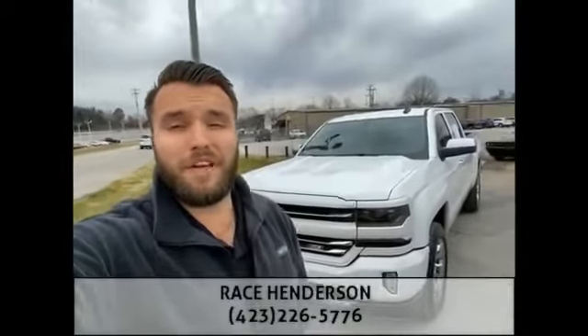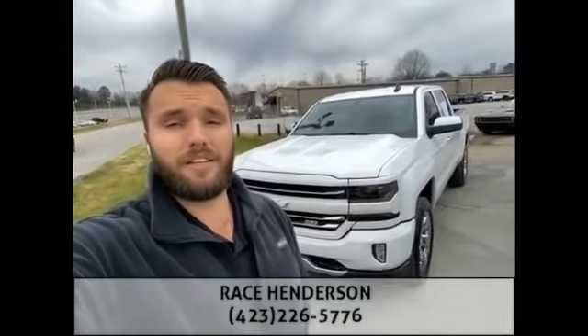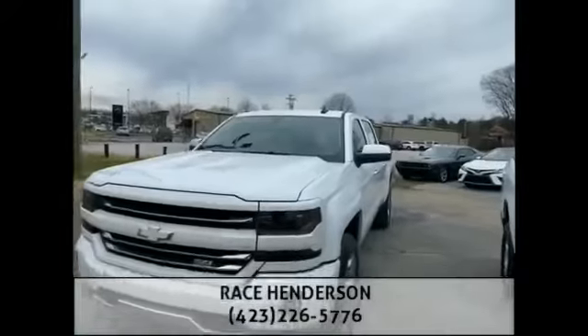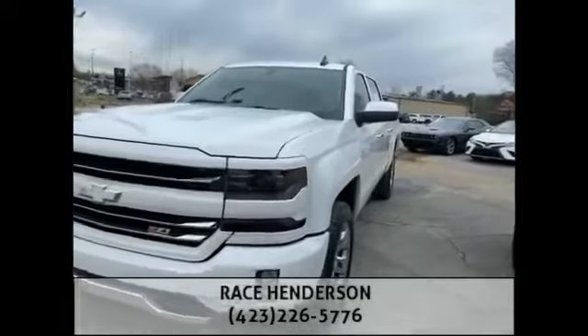Good morning. This is your vehicle expert here at Mountain View 153, Race Henderson. Just wanted to send a quick video of this absolutely gorgeous 2018 Chevy Silverado 1500.